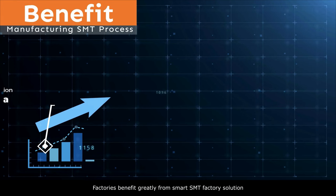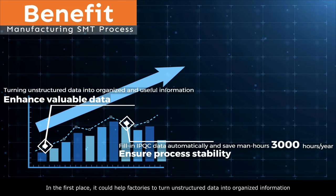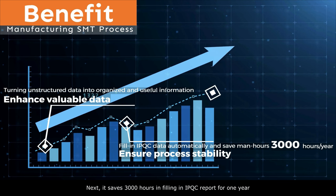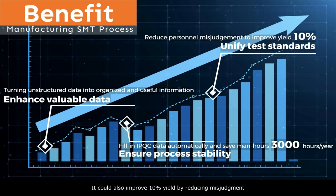Factories benefit greatly from the smart SMT factory solution. It could help factories turn unstructured data into organized information. It also saves 3,000 hours in filling IPQC reports per year, and could improve yield by 10% by reducing misjudgment.